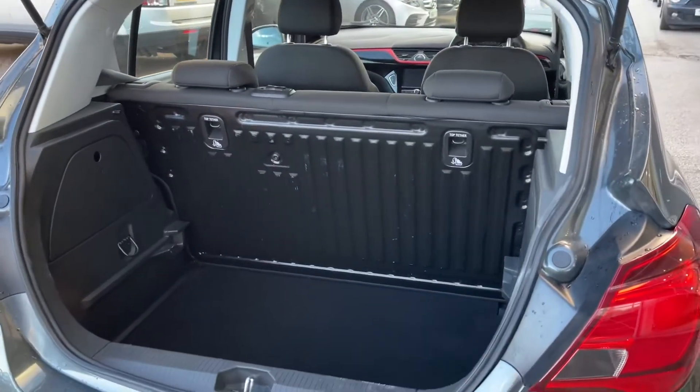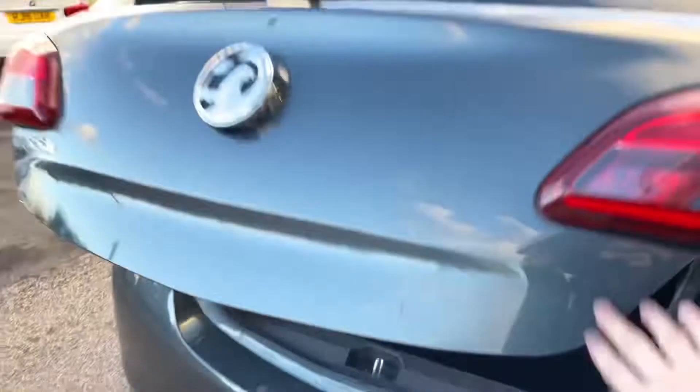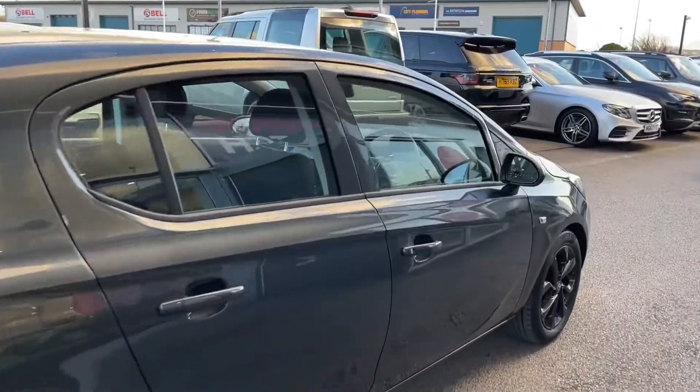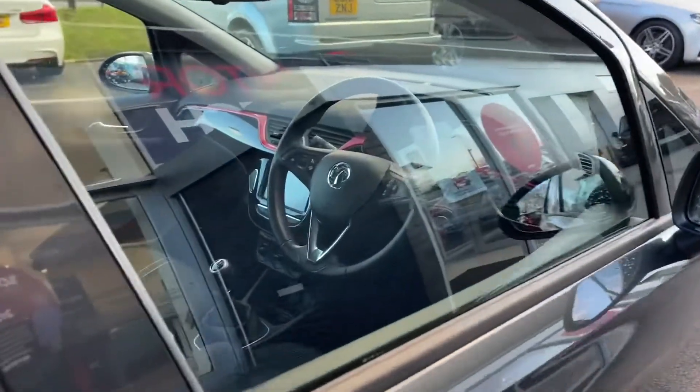If you do need any extra room you can fold your rear seats forward to create an extended boot. Some more information about this car is that it's only had two previous owners, and you'll be able to see they've kept it in superb condition.